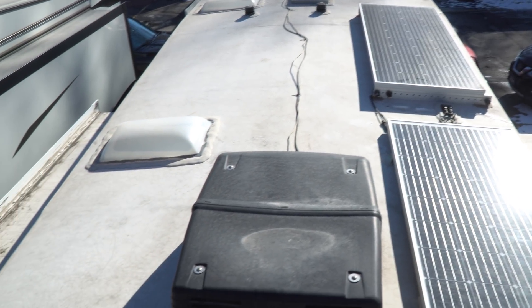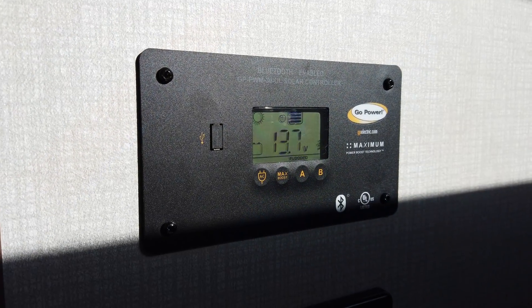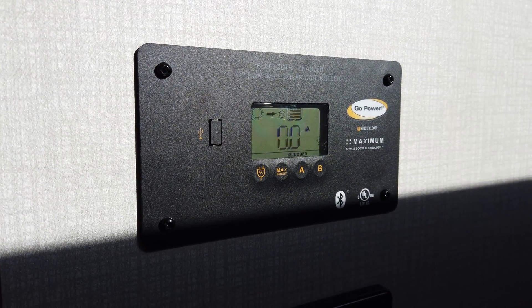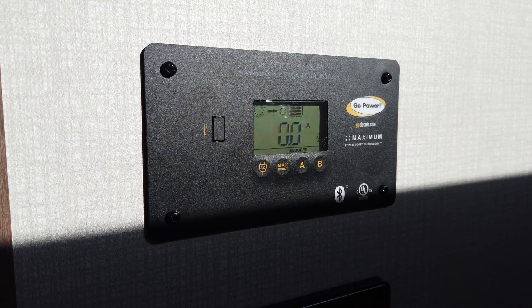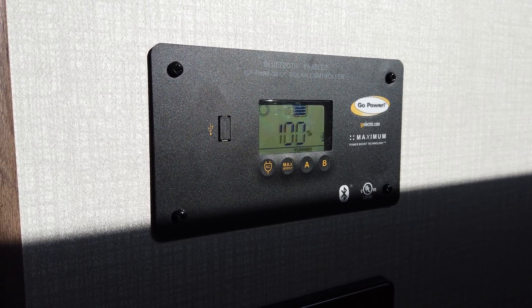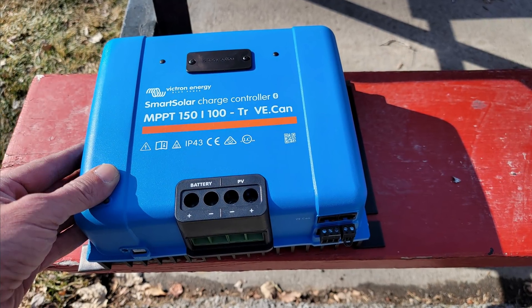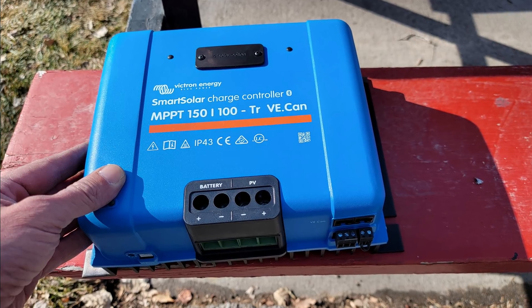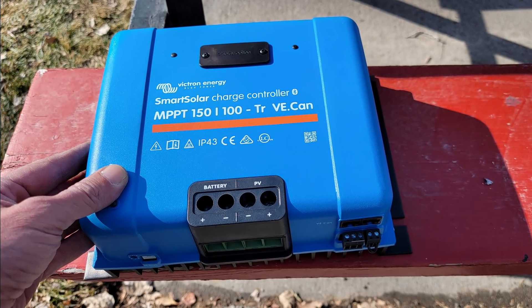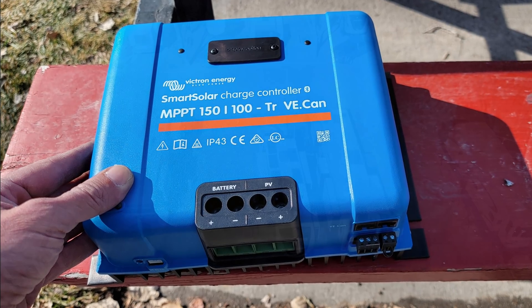We've got plenty of rooftop real estate still available for this. This also means replacing our inadequate solar controller installed in our Durango at the factory by KZ — a 30-watt PWM Go Power controller. We've opted to go with the Victron Smart Solar 150-100 solar controller. It's physically huge, but this will accept up to 150 volts from our solar panels and deliver up to 100 amps of charging current to our batteries.